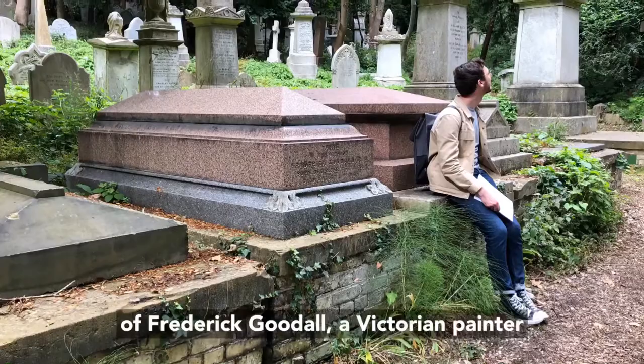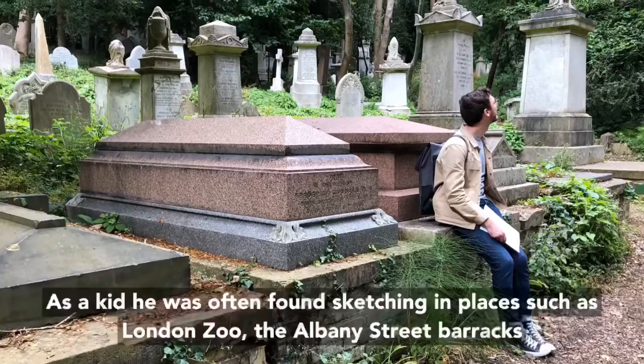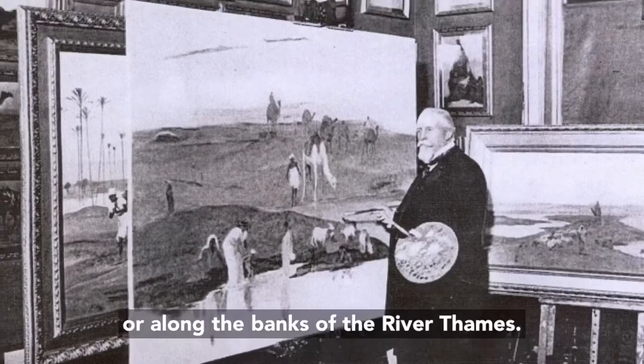Just to the left of my other half is the pink sarcophagus of Frederick Goodall, a Victorian painter of the Orientalist, or should I say, Eastern-inspired style. As a kid he was often found sketching in places such as London Zoo, the Albany Street Barracks, or along the banks of the River Thames.